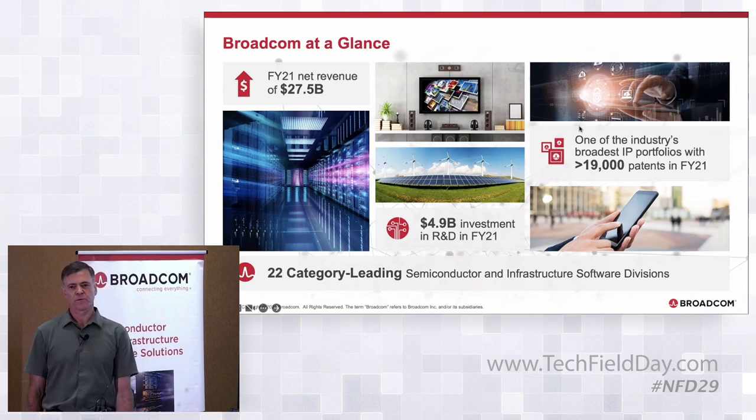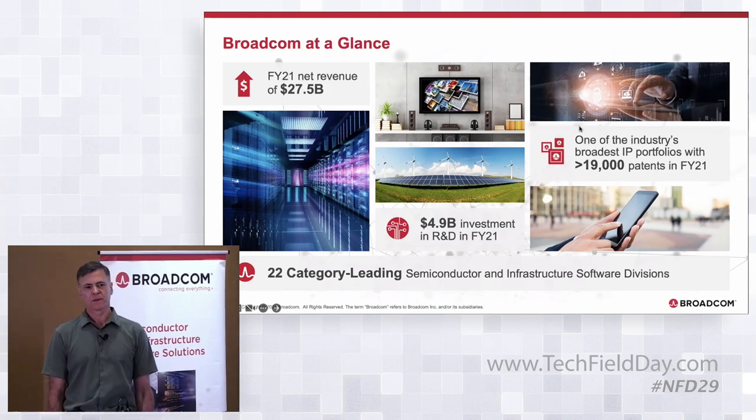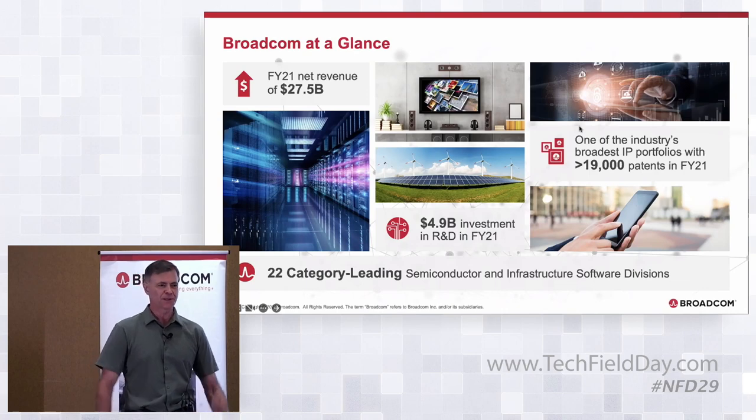Revenue of $27.5 billion, with about $5 billion going into R&D, so Broadcom really is a company of engineers. Most of the company's employees — even sales and marketing folks — don't come directly from engineering, but most of them do have engineering backgrounds.